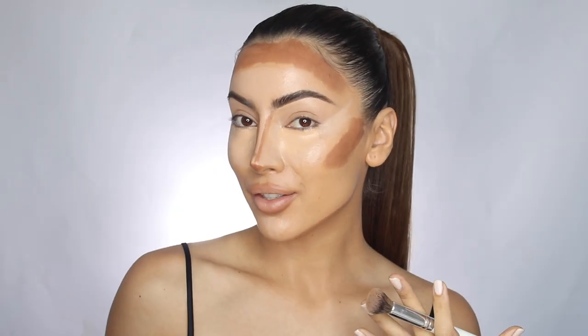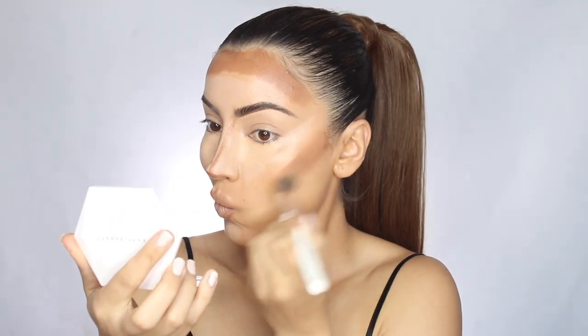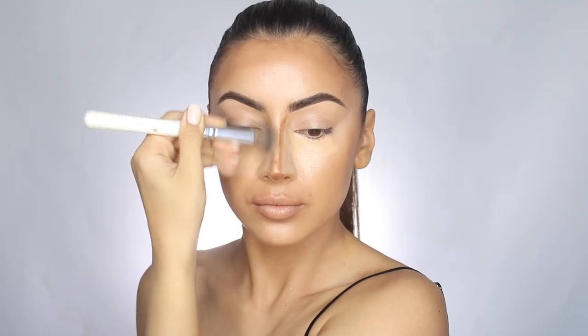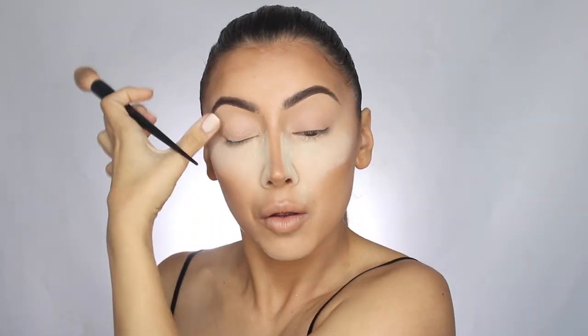Now that I've got all my contour and concealer on, I blend it all together and even it out with a sponge. While I do the eyeshadow, I'm going to bake the under eyes to help set them and stop eyeshadow from messing up the makeup. If you want your makeup to really last, you have to use this powder.